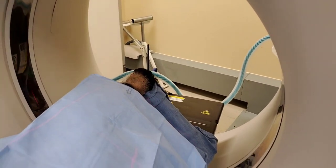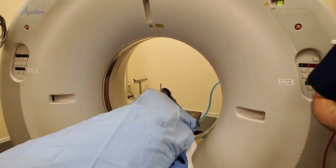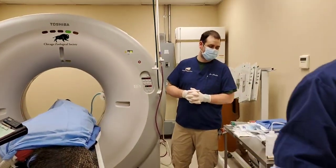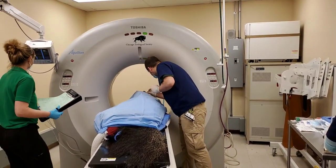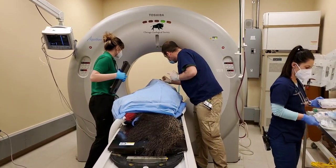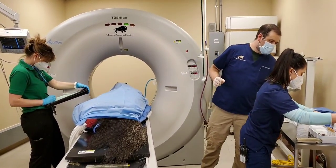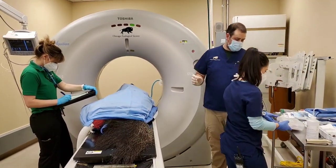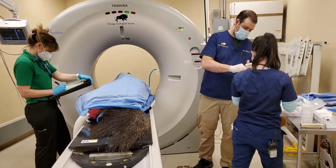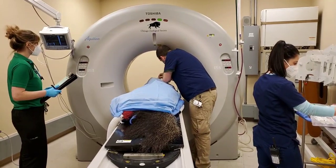Dr. Allender is going to do some aspirates out of that joint under CT guidance. The real advantage of this is that we can actually see the needle as it advances into the joint and into the bone, so we know exactly where we're getting those samples from. It's a procedure done under a sterile prep, which is why she's draped off right now — just to keep things clean over that foot so we don't risk introducing any new infection.